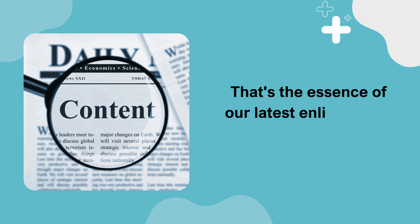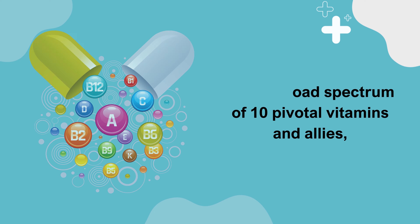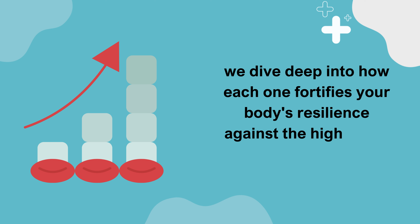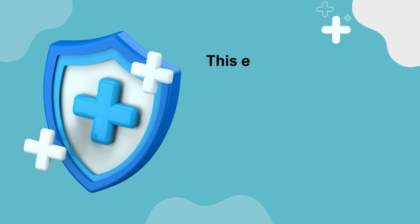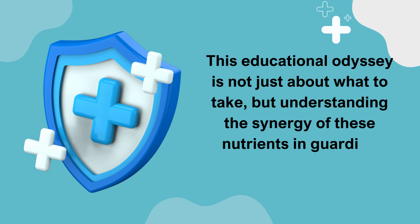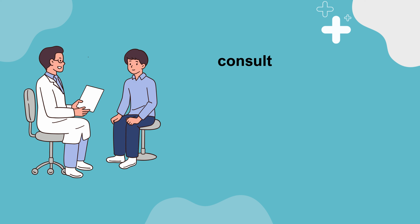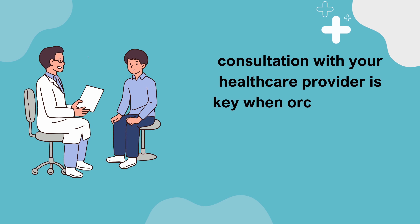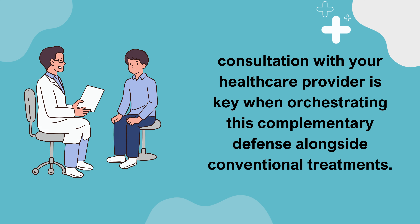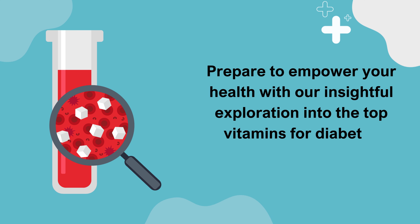That's the essence of our latest enlightening video guide. With a broad spectrum of 10 pivotal vitamins and allies, we dive deep into how each one fortifies your body's resilience against the high-sugar battleground. This educational odyssey is not just about what to take, but understanding the synergy of these nutrients in guarding your health. As we unveil these guardians of wellness, remember, consultation with your healthcare provider is key when orchestrating this complementary defense alongside conventional treatments. Prepare to empower your health with our insightful exploration into the top vitamins for diabetes management.